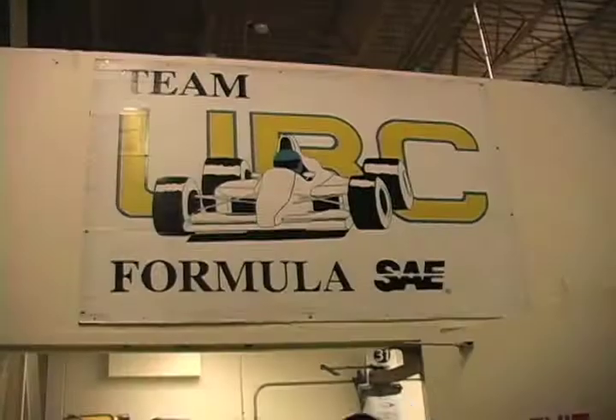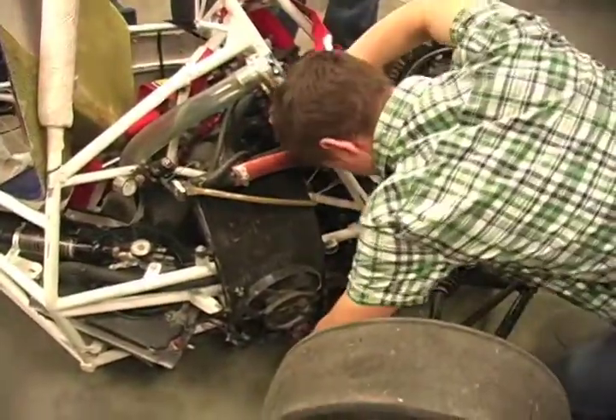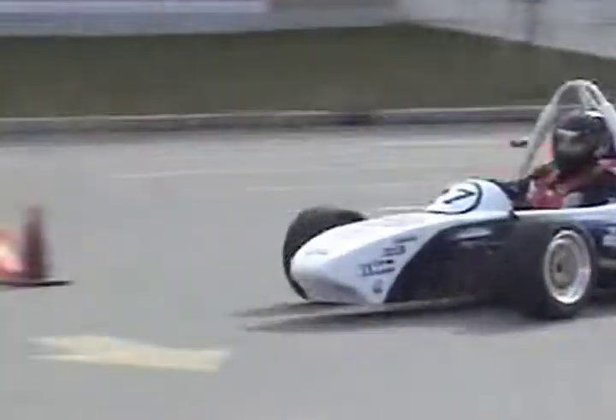Formula UBC started in 1991 by a group of student engineers. We're completely student run — we have one faculty supervisor, but other than that we run ourselves and build a car ourselves. We test our project at a racetrack in Chilliwack. There's a karting track there, and sometimes to do smaller tests we test in B-lot.